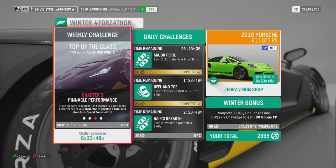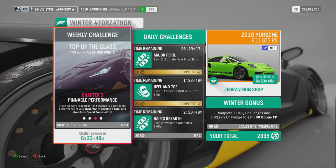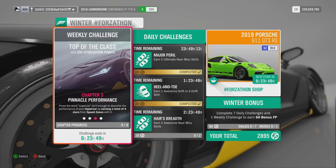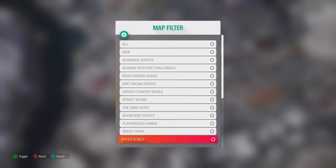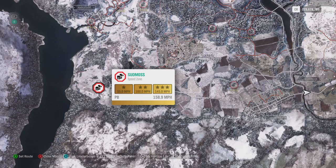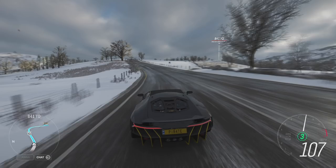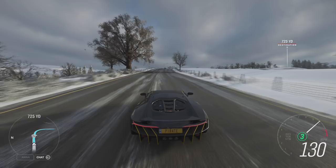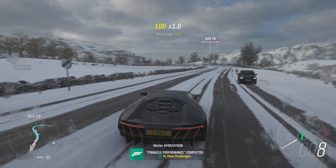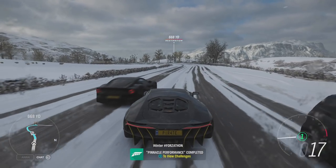Chapter 3: Pinnacle Performance. Prove the word Supercar isn't enough to describe the performance of your Hypercar by earning a total of 9 stars from Speed Zones with it. Head on over to your map and use the filter option to select Speed Zones. This will show all the available Speed Zones you have unlocked. Just pick one that you find relatively easy — I'm going to use the Sudmoss Speed Zone — and drive back and forth through it until you've got all 9 stars. That is Pinnacle Performance completed.